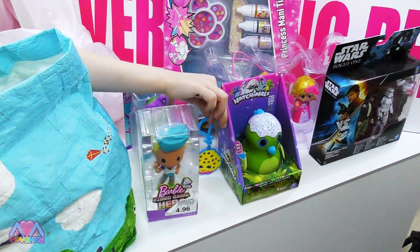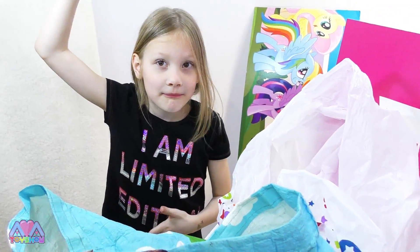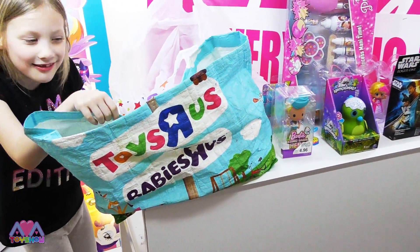There you go, Cookie Cookie — you can sit down and watch. We don't need this anymore, I guess. There's more things in this bag — let's see what else is in this bag.